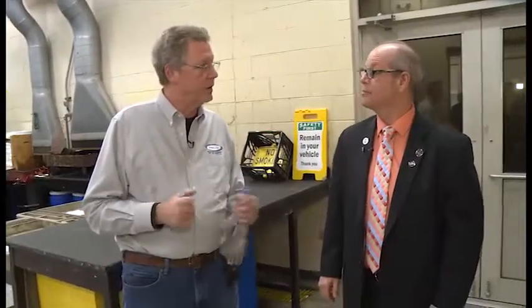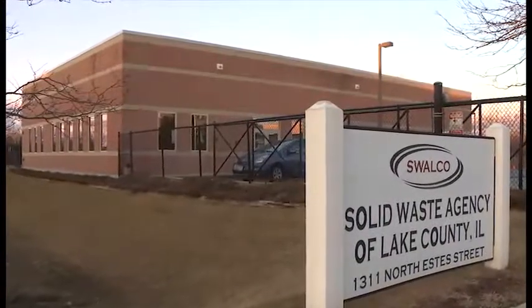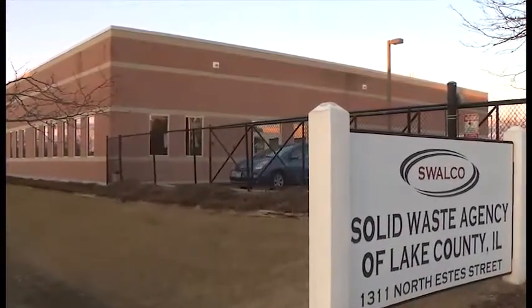This is our household chemical waste facility. There are only four in the state of Illinois. We built this facility, started construction in 2001, and took occupancy in 2002. It's an 8,000 square foot facility — 3,500 is our office building up front, with 4,500 square feet as our chemical warehouse facility.